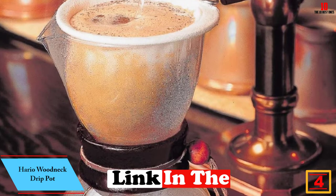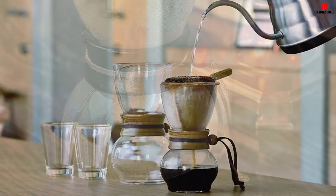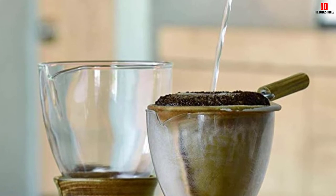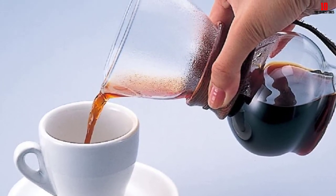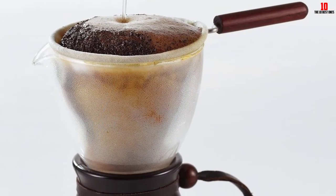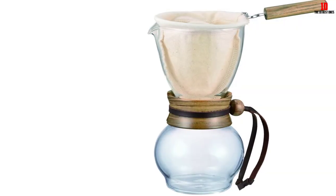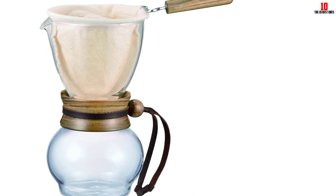At number 4 we have the Hario Woodneck drip pot. This coffee dripper looks like something you'd find in a science lab — the glass carafe has a top finished in rich acacia wood. The filter is made from a thick and soft flannel, ensuring all the coffee grounds stay behind rather than making their way into your cup. The slow extraction yields a flavor-filled and richly aromatic drink. Available in two sizes: a 240ml carafe ideal for up to two cups, or the beefier 480ml model for four cups per batch. Hario — meaning king of glass in Japanese — remains the most dominant force in this market segment.